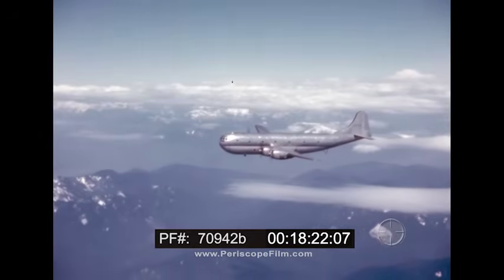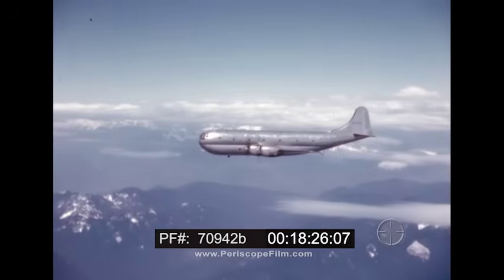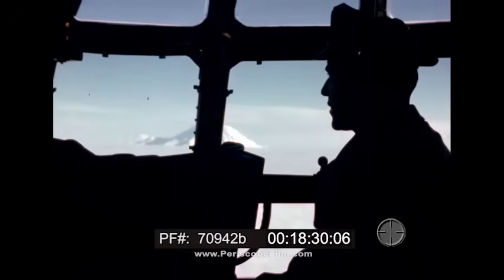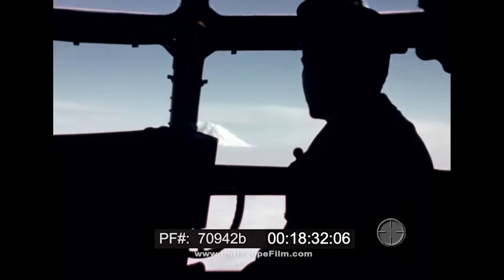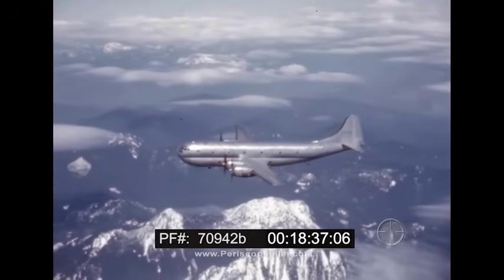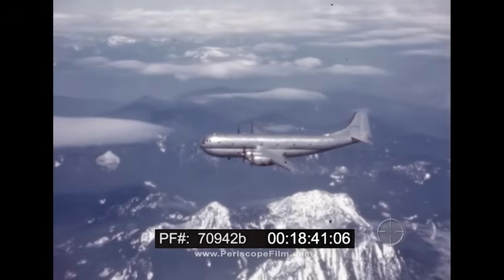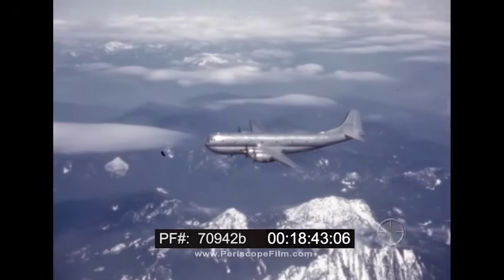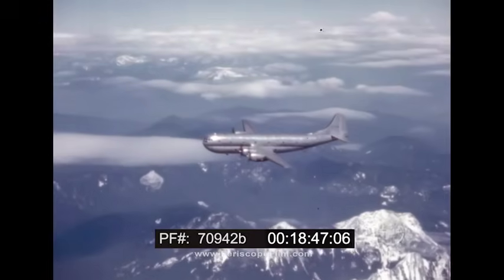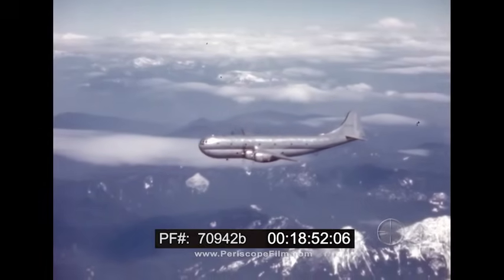Soon, over all the world's skyways, the Boeing Stratocruiser will be flying — bringing nations closer together and playing an important part in building international understanding. Because it incorporates the same advancements that made the Boeing B-29 the outstanding airplane during the war, the Stratocruiser offers higher all-round performance and higher profit potentials than any competitive transport. The airline that operates Stratocruisers will be in a commanding competitive position, for the Stratocruiser is truly tomorrow's airplane today.